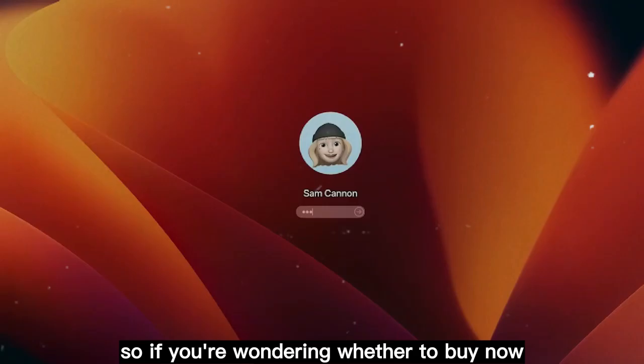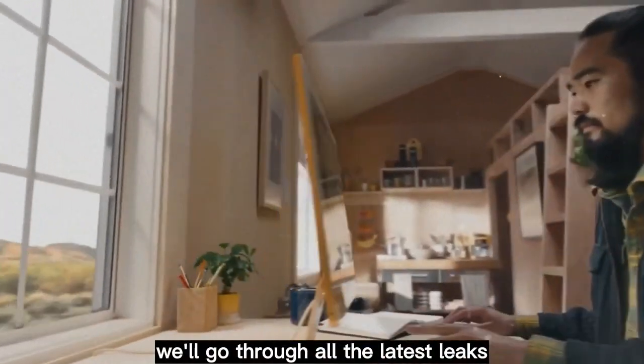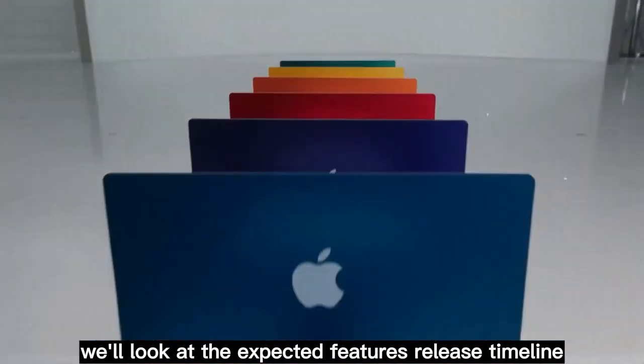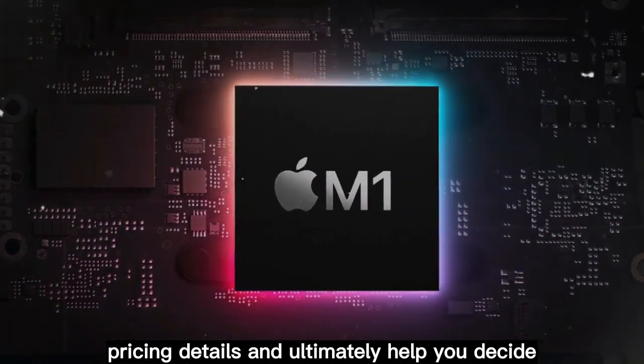So if you're wondering whether to buy now, wait for the M5, or hold out for the OLED redesign, you're in the right place. By the end of today's video, we'll go through all the latest leaks, insider reports, and supply chain updates. We'll look at the expected features, release timeline, pricing details, and ultimately help you decide — should you wait or should you buy? Stick around, because this is one breakdown you don't want to miss.